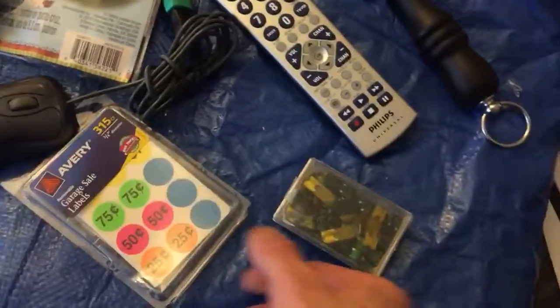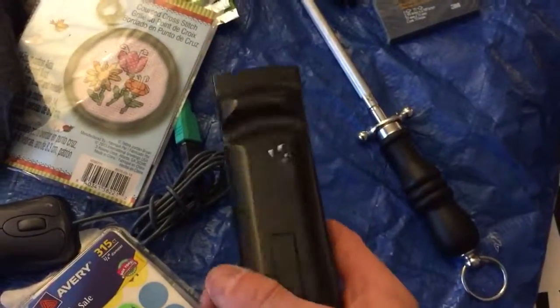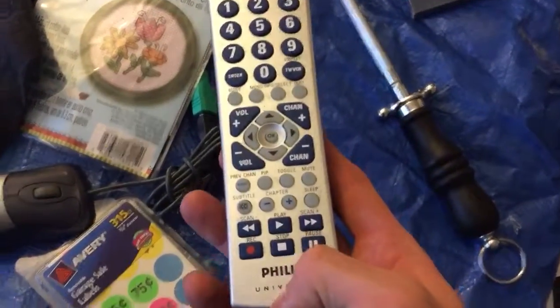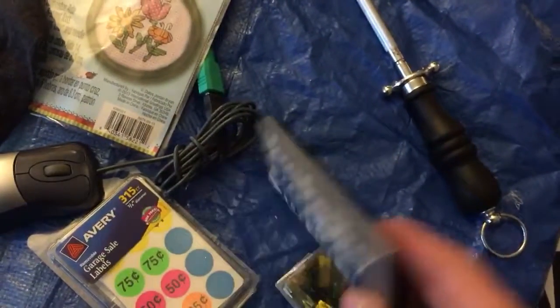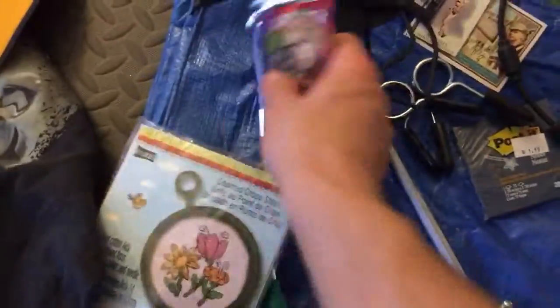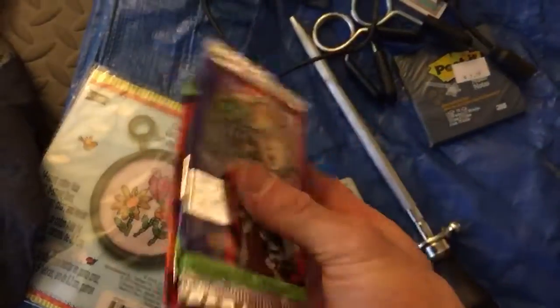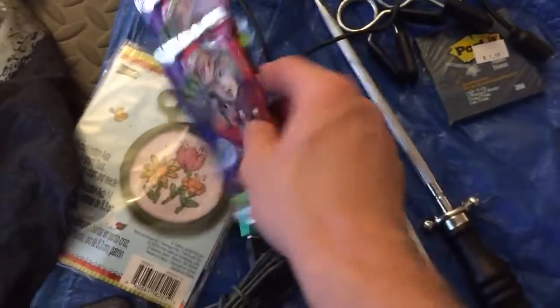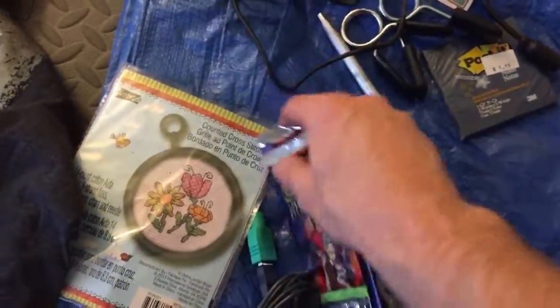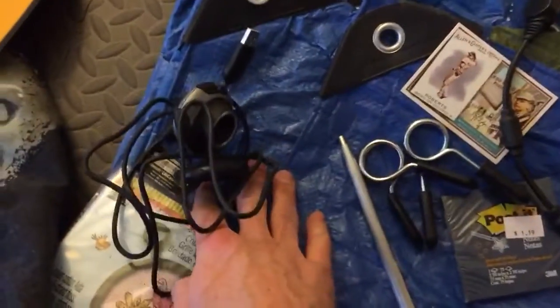I got a mouse, some stuff for a garage sale, some fuses, and a Philips universal remote that will probably go for at least $5 online. I also got some Johnny Quest booster packs - they're on Amazon for about $4 a piece, and there are three of them, so that's $12 right there. Now we're at maybe $20 to $25 worth of stuff.